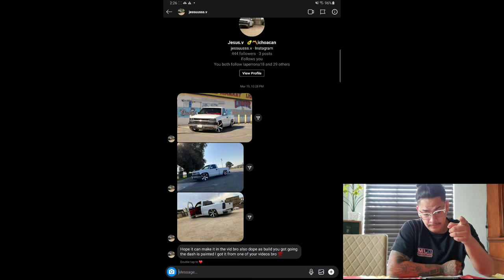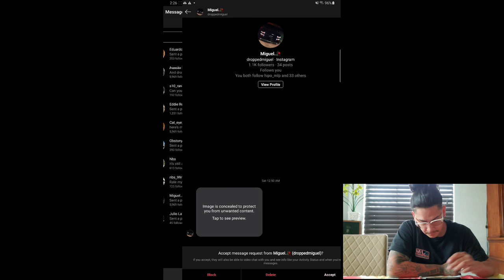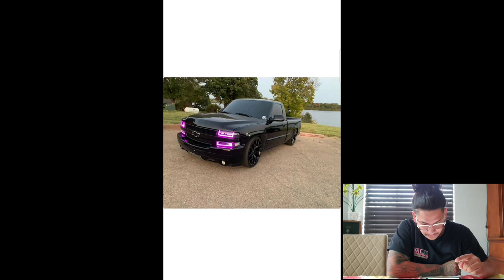Next we got Manuel. So he's got an all-black NBS with color-changing headlights. Sick — I love the all-black look. It looks pretty sick, kind of got that Vader vibe. Give this one an eight for sure.